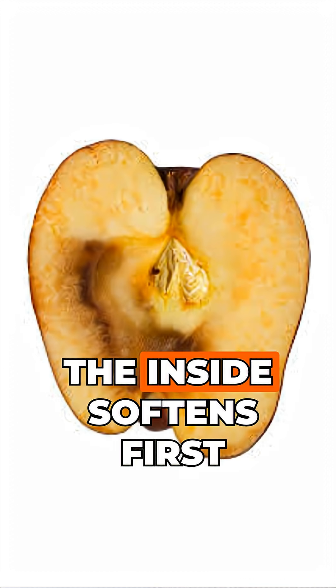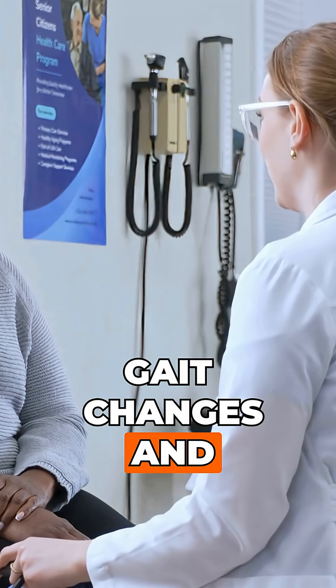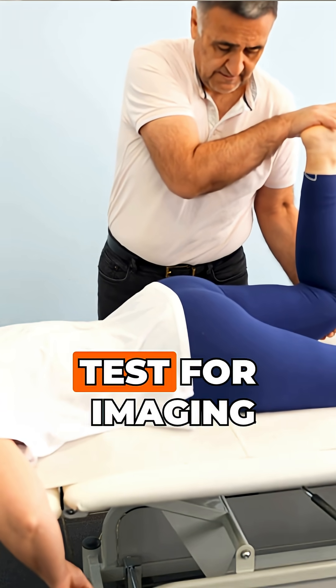Think of it like a bruised apple — the inside softens first. For diagnosis, look for gait changes and a clunk when standing up, limited range of motion, and a positive FABER test.